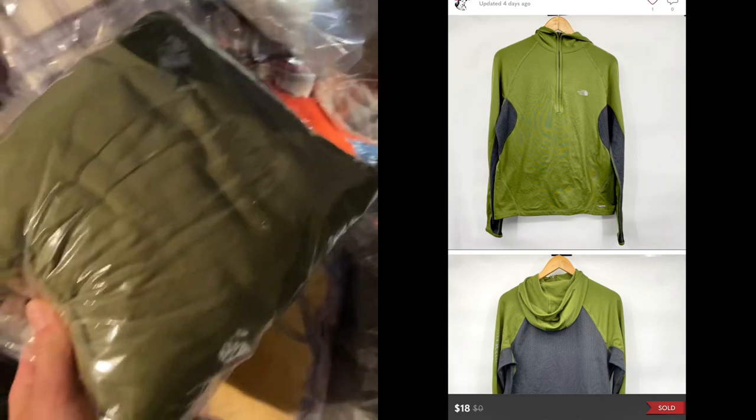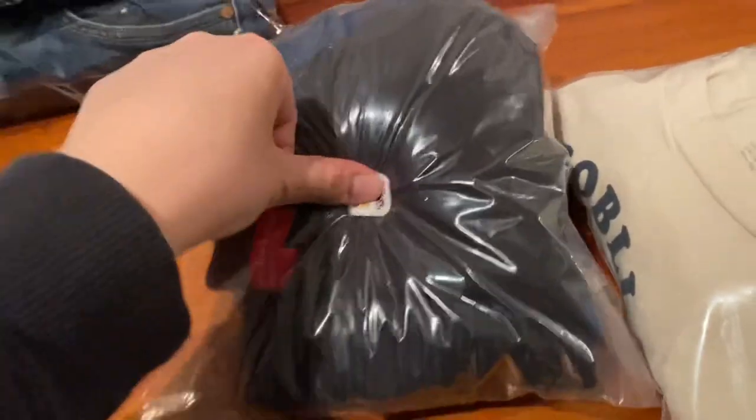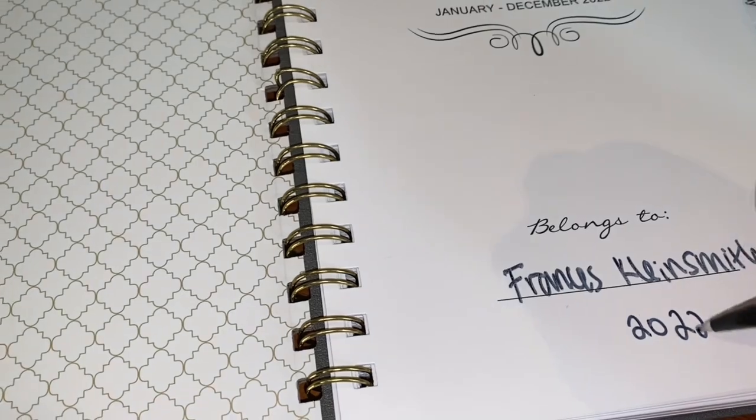The last piece is a North Face Flight Series base layer long sleeve. I listed it for $24, got an offer of $18, and accepted it. To stay on track with my 20 listings a day, I purchased a planner on Amazon. What I do is write the number 20 on each day of February and cross it off once I have it done. When I look at my planner it reminds me I need to finish that for the day, and I'll feel accomplished. I think that was something I really needed — a visual representation of what I needed to get done.